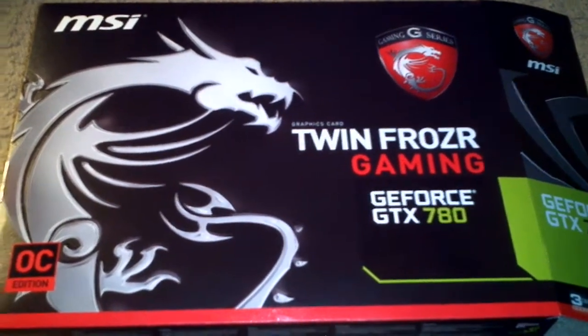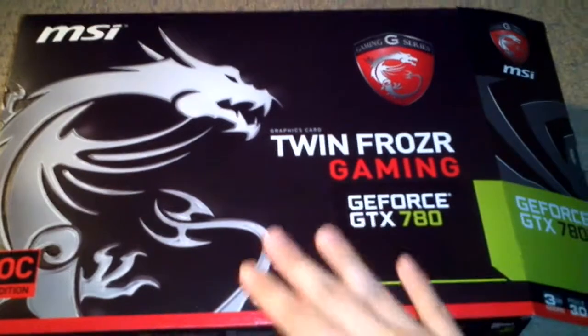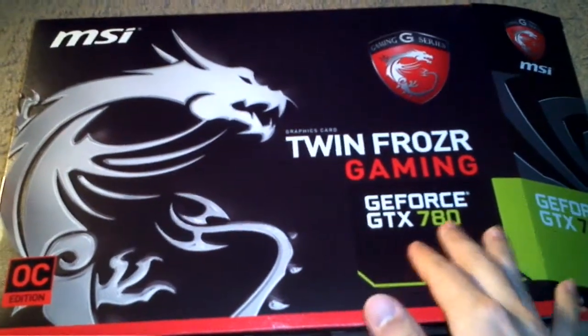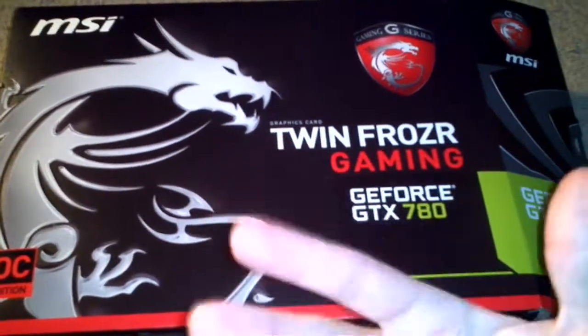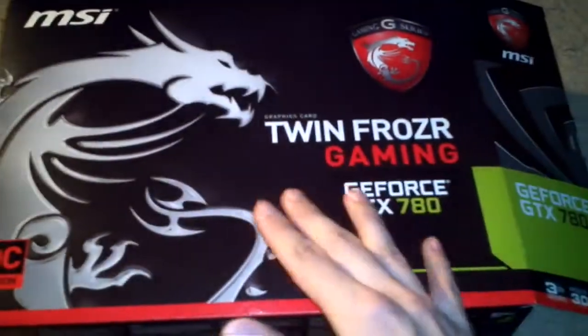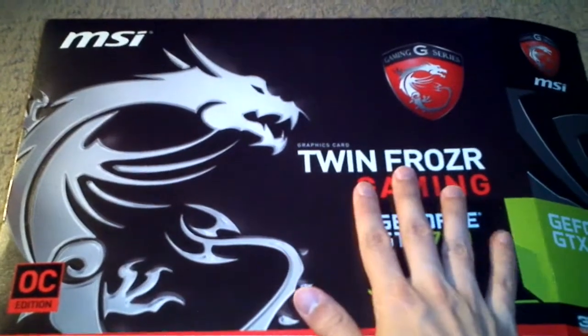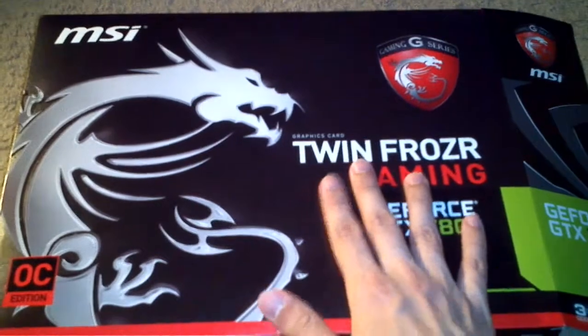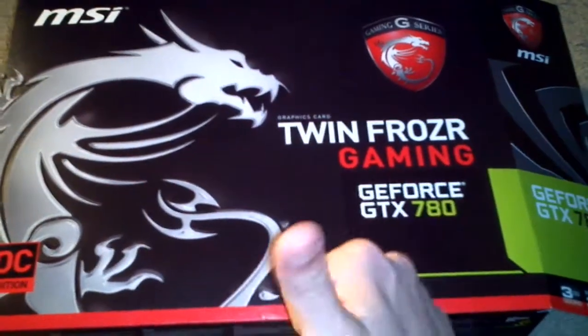Alright, what's up everyone? This is Hector here and I wanted to do a little review and unboxing on my GeForce GTX 780. I wanted to have a little face time, but since I don't have a cameraman and I'm holding the camera, I thought it was best to just show the box. You won't be able to see my pretty face — just kidding.